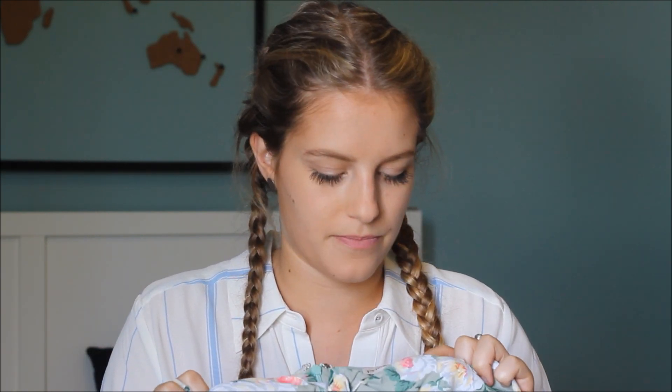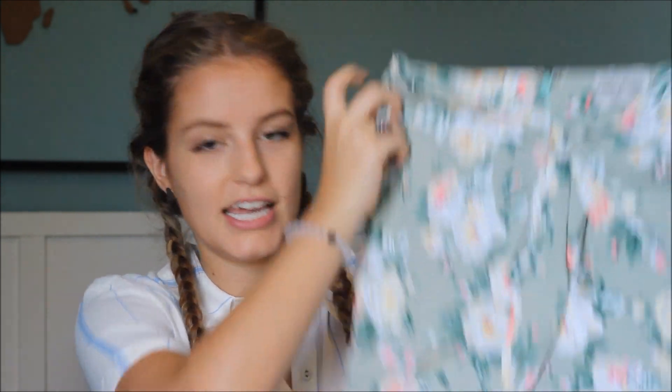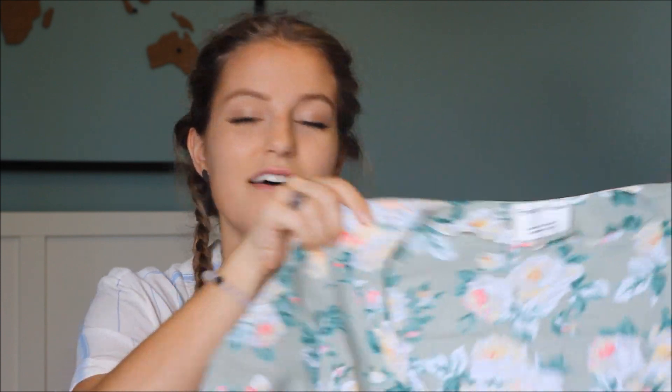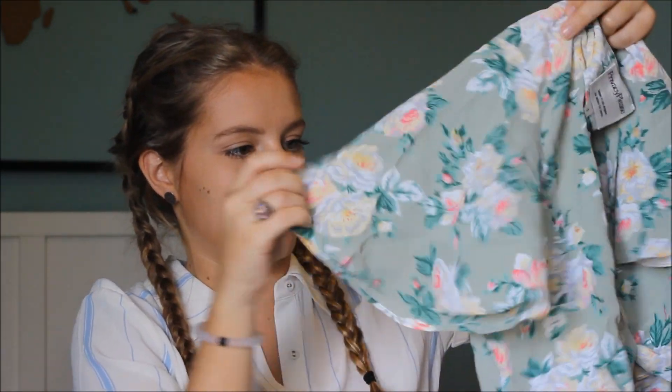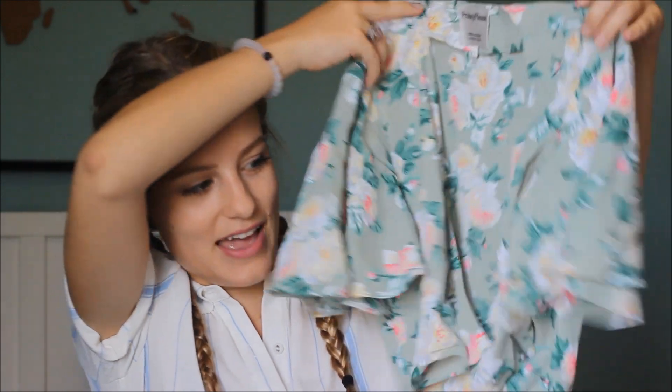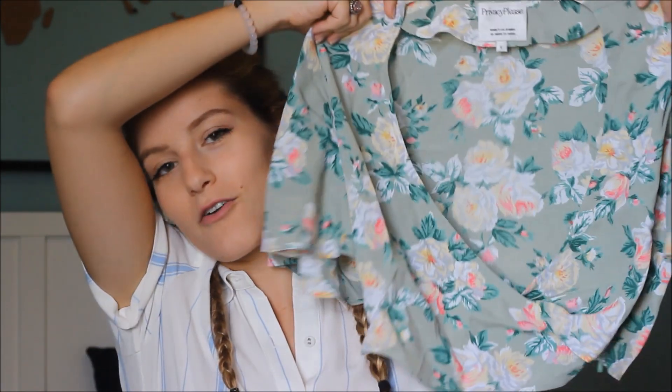The last thing I want to show is this two-piece set. I got it from Revolve — it's by one of their own brands called Privacy Please. I think I talked about it in my last lookbook. There are these little shorts with a bow at the top. I'm really loving matching sets lately, especially for summer — they're so fun and easy, and you can switch the pieces up with other outfits. The top has short sleeves, very summery, a little flowy, and a deep-V but not too deep.